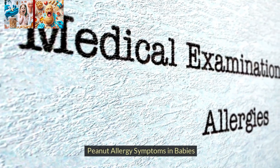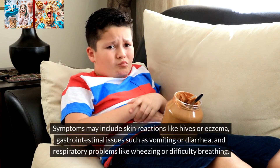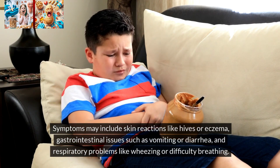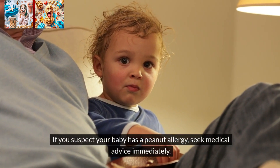Peanut allergy symptoms in babies. Recognizing the signs of a peanut allergy in babies is vital. Symptoms may include skin reactions like hives or eczema, gastrointestinal issues such as vomiting or diarrhea, and respiratory problems like wheezing or difficulty breathing. If you suspect your baby has a peanut allergy, seek medical advice immediately.